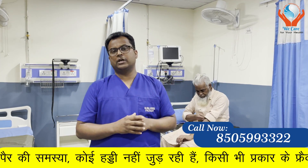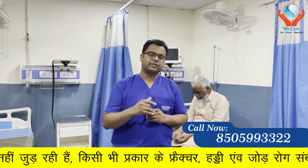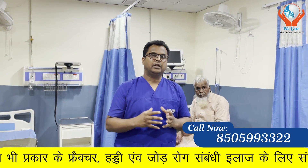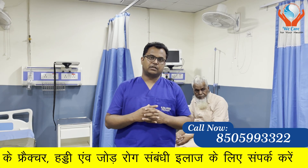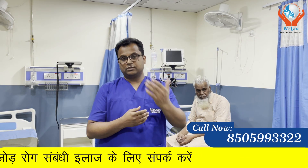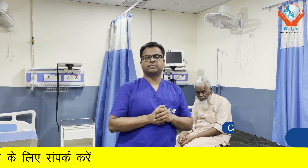If you have such a problem, you can see the contact number, register your details, and send your MRI reports. After reviewing all reports and voice messages, we can advise whether you would benefit from this treatment. Don't forget to subscribe to our channel. Thank you.